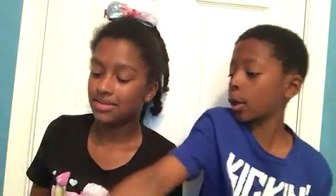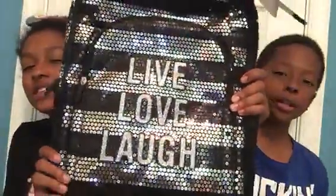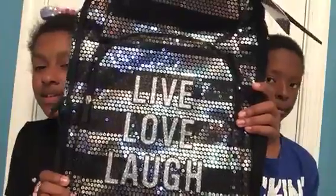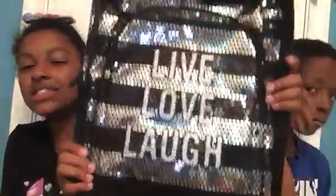My favorite — people got backpacks. It says 'Live, Love, Laugh,' and it's in glitter. The hair part is so big.